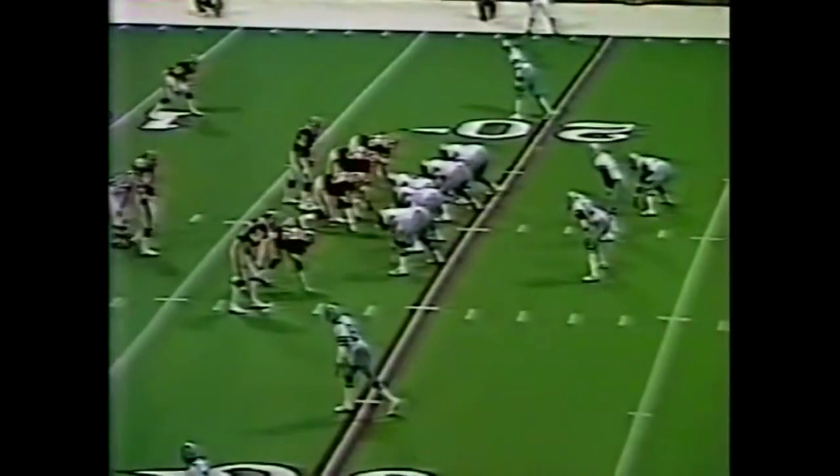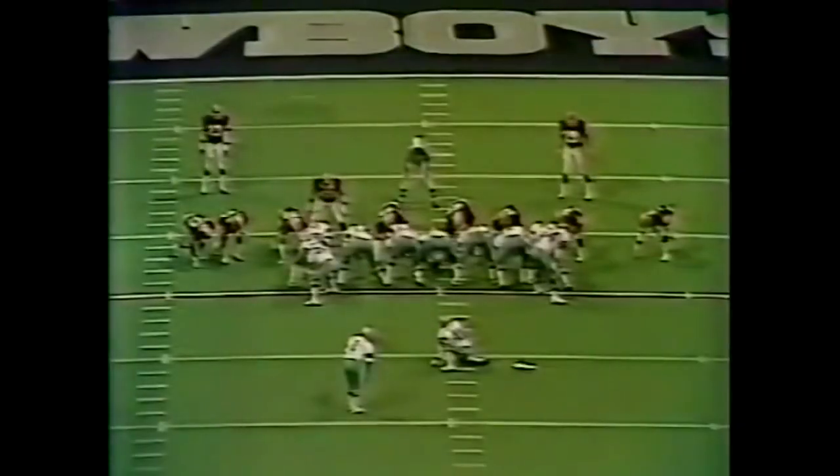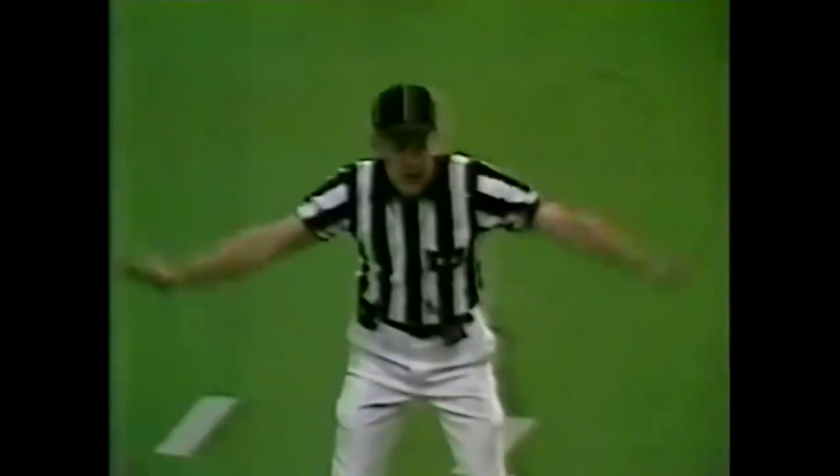Good time on third and 16. Here's the blitz — they're gonna put pressure. That pressure got there but the ball is on the way and knocked away by Jairus White. Dexter Manley and Olkowitz were right in Danny White's face on that throw. Pulled by White — it's long enough, it's no good, it's off to the right. Three misses and a tough one.